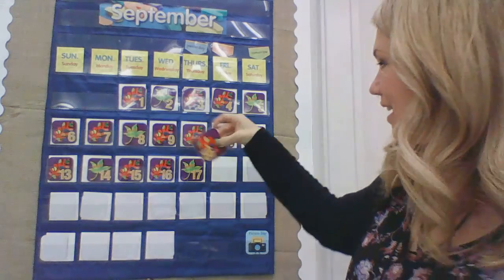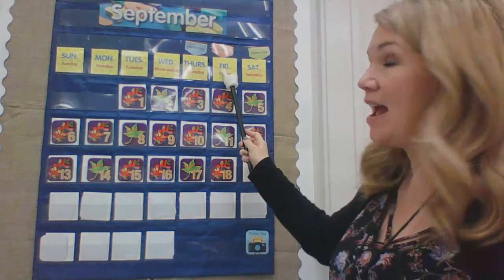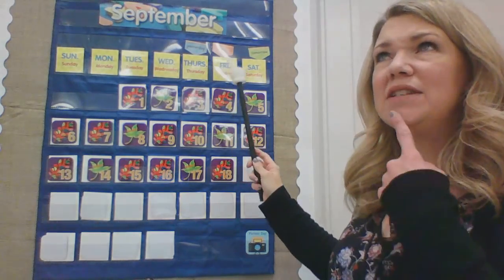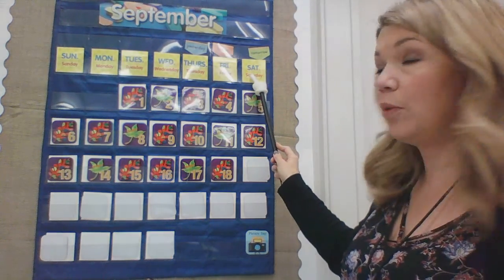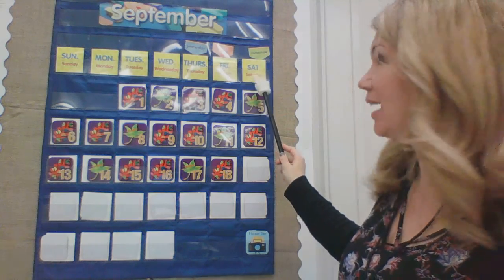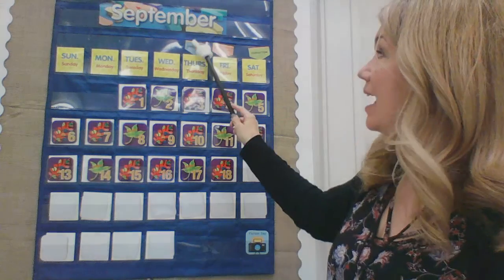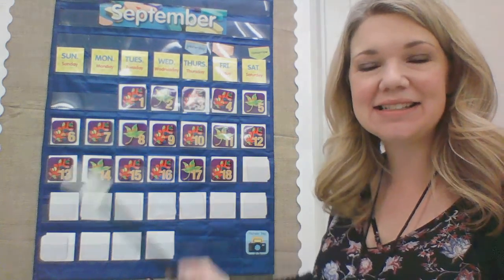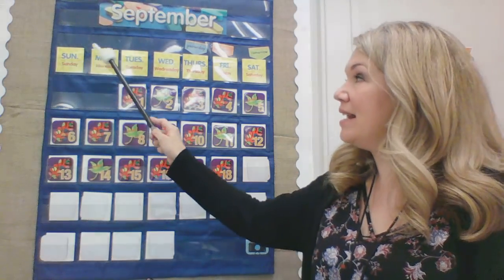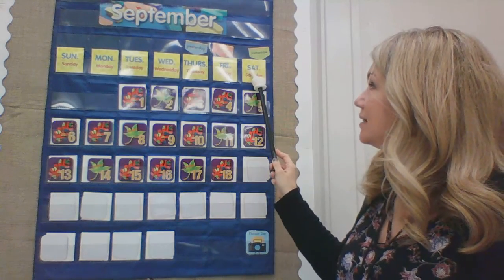It is the 18th of September. We have a red leaf. It is also a Friday today. So if today is Friday, tomorrow will be Saturday. If today is Friday, yesterday was Thursday. Excellent. Let's sing our Days of the Week song. Ready? Sunday, Monday, Tuesday, Wednesday, Thursday, Friday, Saturday.